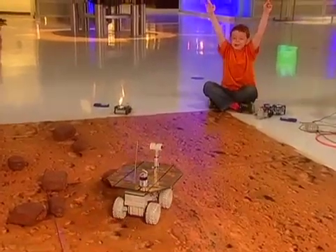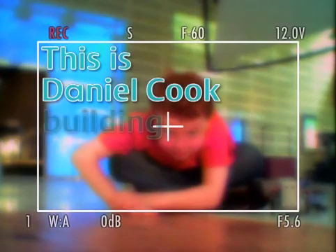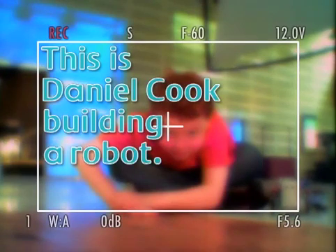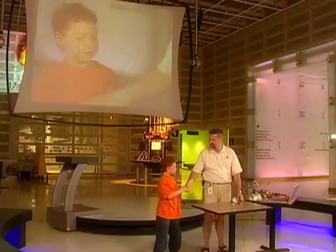Here we are! This is Daniel Cook building a robot. I'm here with Blair and today Blair's going to teach me about robots. Hi Blair. Hi Daniel. Welcome to the Ontario Science Center.